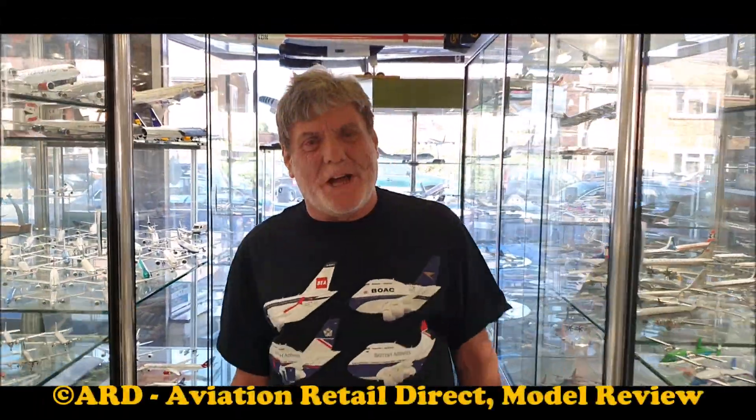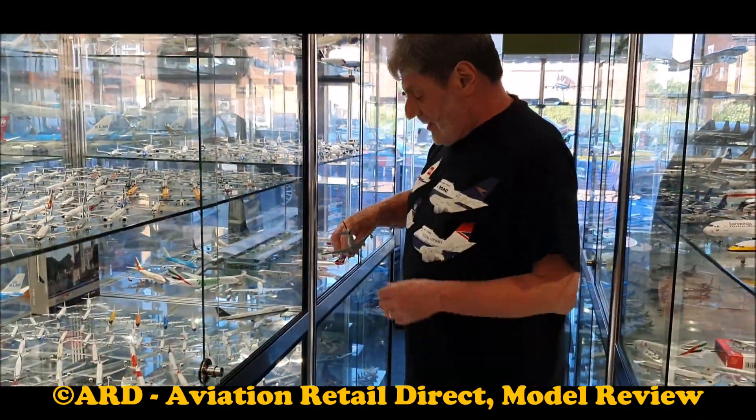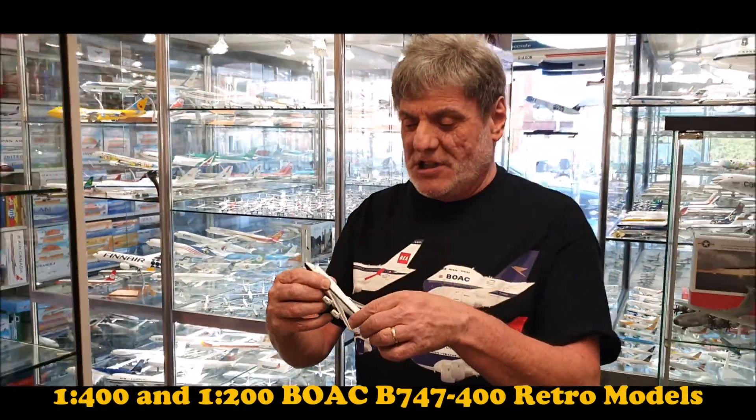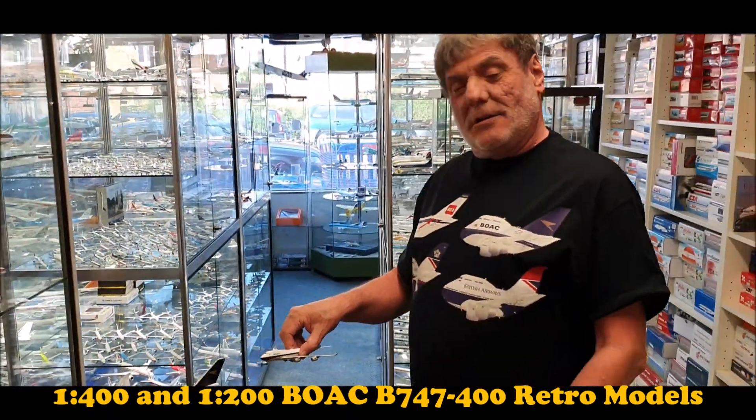Hello everybody, welcome back to ARD where we're going to do a model review. As you can see, we have a 1:400 scale 747 — this is a recent release from Gemini Jets — and we have the bigger brother 747-400 in the 1:200 scale.